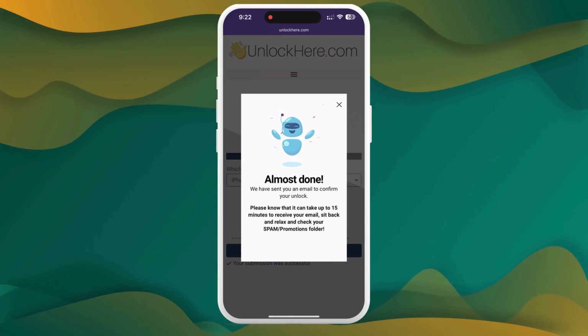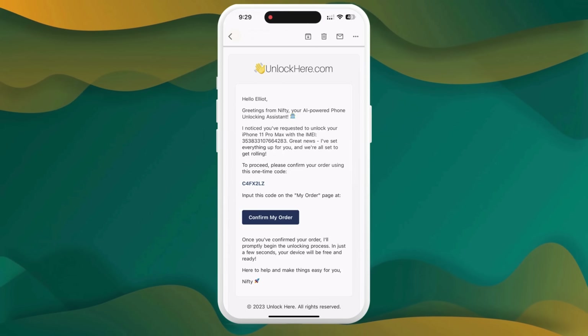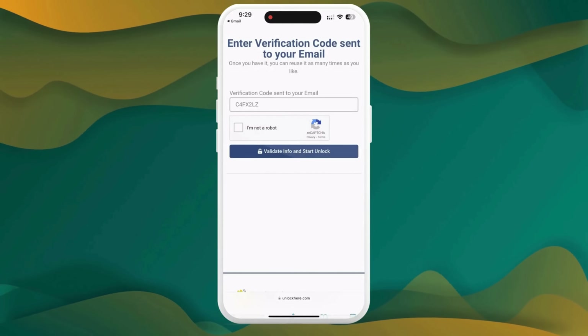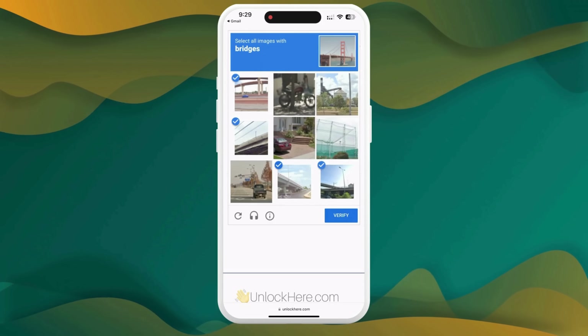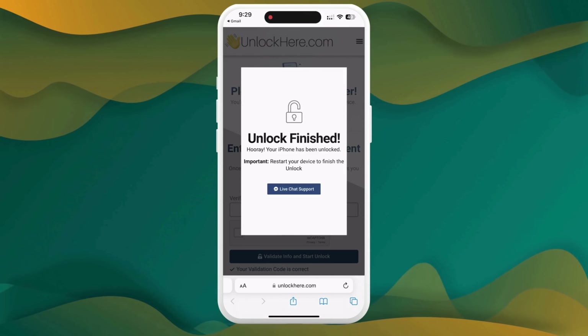Solve a quick CAPTCHA test to prove you're a real person, tap Start Process, and you're rolling. Next up, keep an eye on your email for a confirmation code — if it's not in your inbox, check your spam or junk folder. Return to the Unlock Here website, pop in the confirmation code, confirm you're not a robot, and bam — your unlock is underway and your device will soon be unlocked.